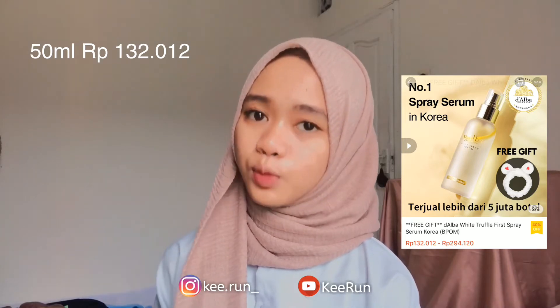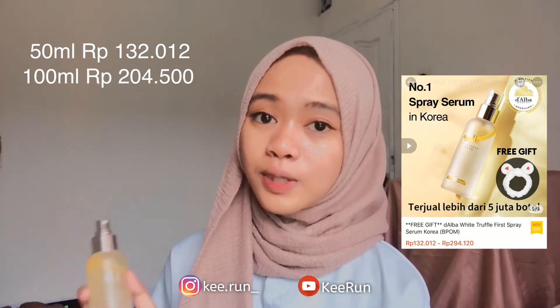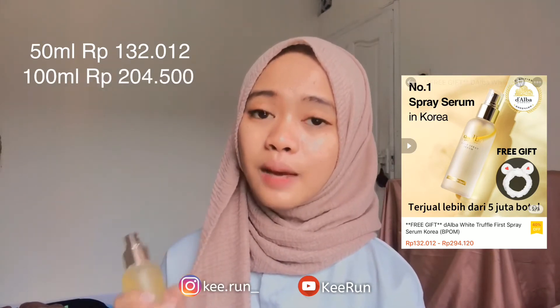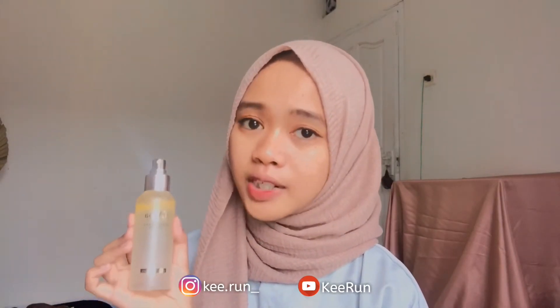Untuk harganya, ada 3 varian ukuran ya. Ada yang 50 ml harganya Rp132.000. Dan untuk yang 100 ml — kayak punya aku — harganya Rp204.500 aja. Dan untuk yang 180 ml yang paling besar, harganya Rp294.100 aja. Spray serum ini juga bisa digunakan sebagai all-in-one care: bisa sebagai toner setelah cuci muka, atau sebagai serum setelah pake toner, bisa juga setelah pake makeup biar bisa melembabkan wajah. Dan dia juga bisa dipake ke bagian tubuh, jadi gak cuma buat wajah doang.